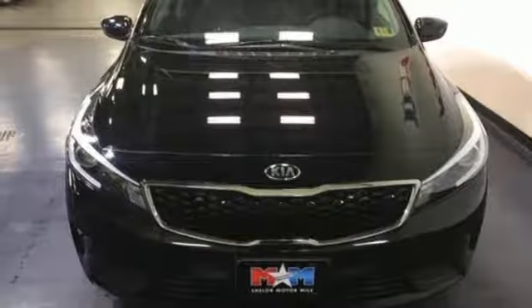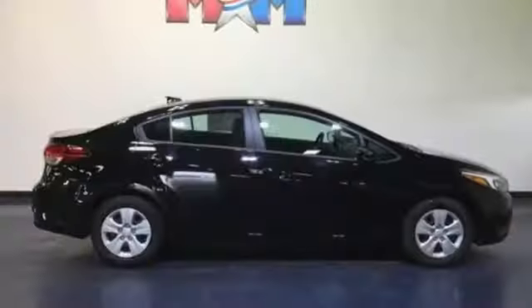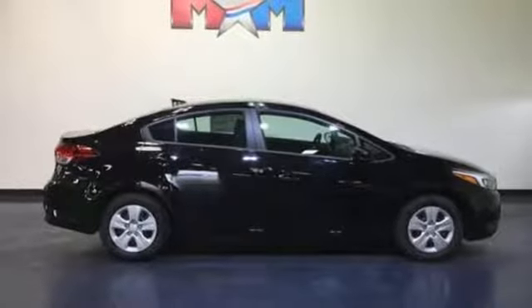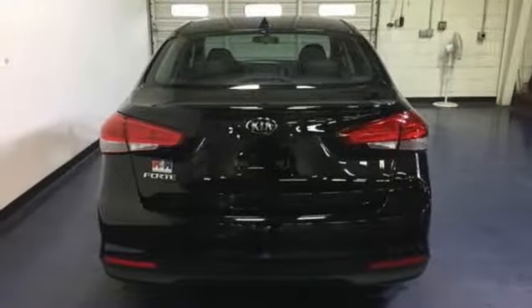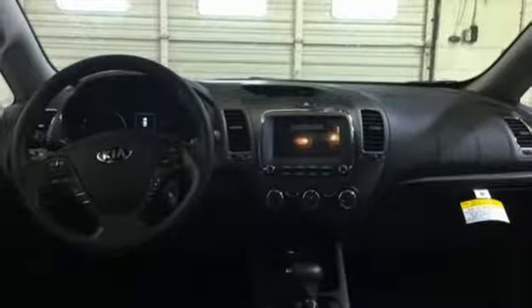Bluetooth wireless audio streaming, power heated mirrors, manual tilting steering column, manual telescoping steering column, inline four-cylinder engine, gas pressurized shocks, and automatic transmission.